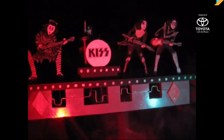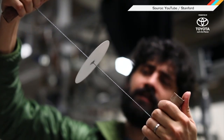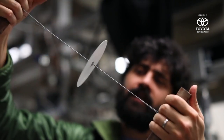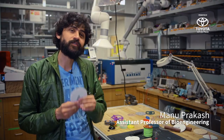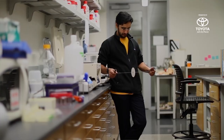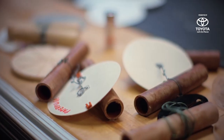Do you remember Whirligigs? One Stanford engineering student was so enamored of his favorite childhood toy, he mimicked the shape to create a crazy low-cost, human-powered blood centrifuge. This is a tool that requires no electricity, no infrastructure — you can carry them around in your pockets. They can detect diseases like malaria, African sleeping sickness, HIV, and tuberculosis.